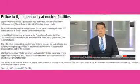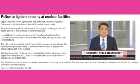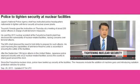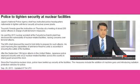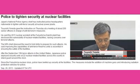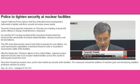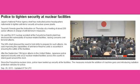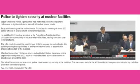The head of Japan's National Police Agency has instructed police headquarters around the country to tighten anti-terror security at nuclear power plants. "Vulnerability of nuclear plants has been exposed. We are concerned about the possibility of terrorists targeting them," said NPA Chief Tsuyoshi Yonada.